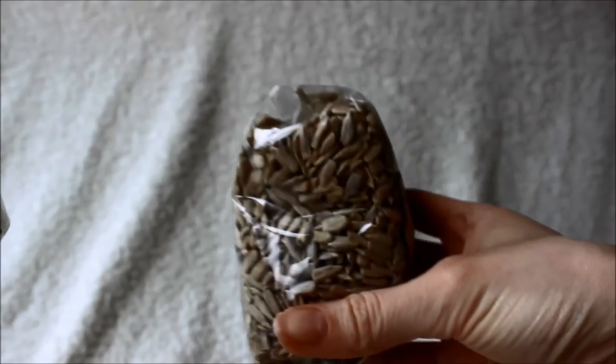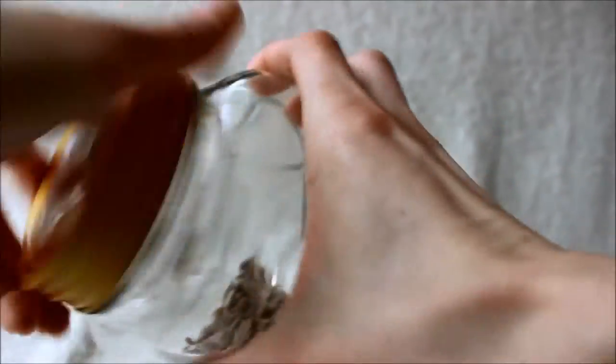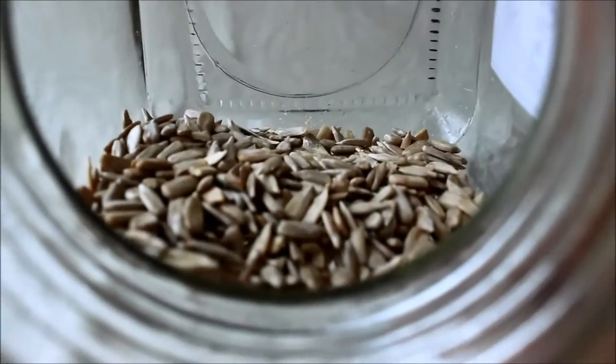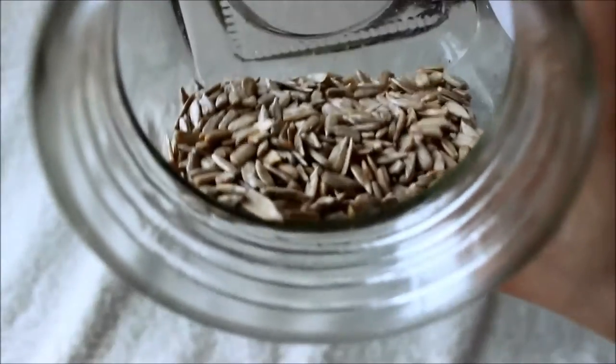Sunflower seeds — love them. They're nice for breakfast and all that sort of stuff. There are quite a lot of recipes I'm finding these days that call for them, which is a good thing.